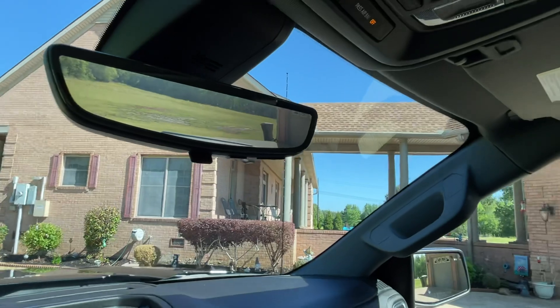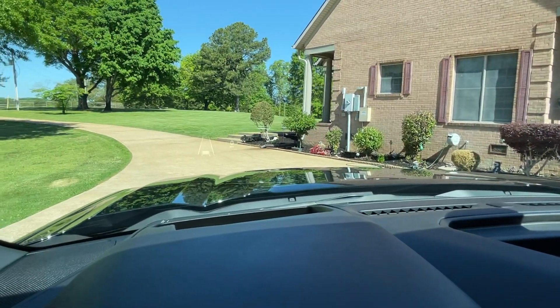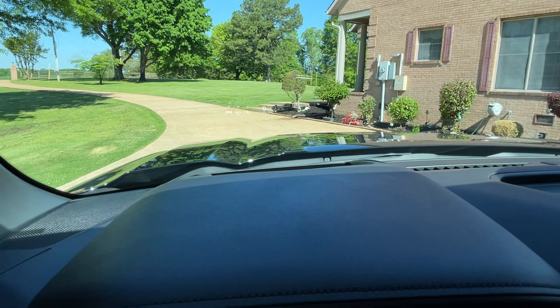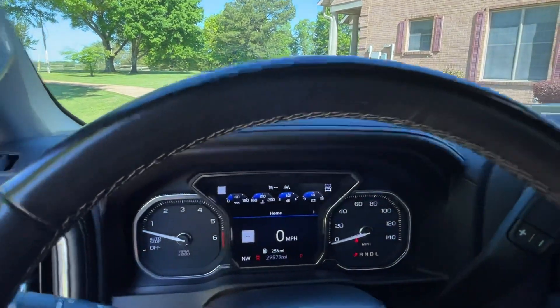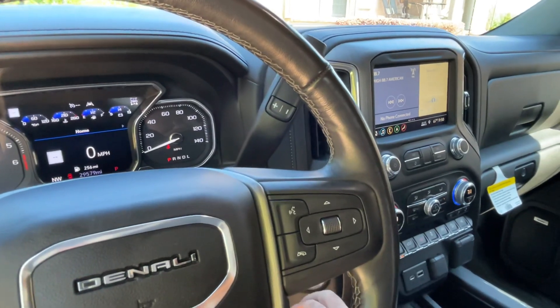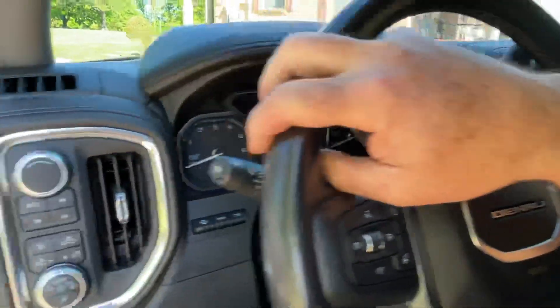You've got OnStar, moonroof, universal garage opener, and the heads-up display — you can pick different information to show up there, including the four-wheel drive system. This thing drives like a nice luxury vehicle — doesn't feel like a truck at all. Very quiet and smooth. There's your heated seat and cool seat controls, push-button start. It's also got the Bose sound system.